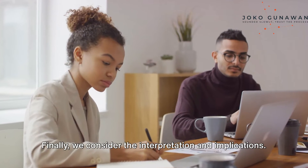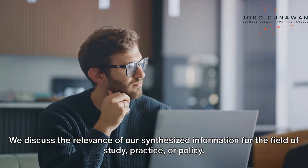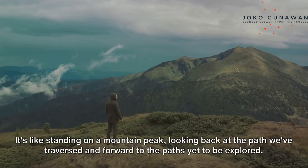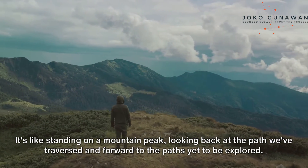Finally, we consider the interpretation and implications. We discuss the relevance of our synthesized information for the field of study, practice, or policy. We may even suggest areas for future research. It's like standing on a mountain peak, looking back at the path we've traversed, and forward to the paths yet to be explored.